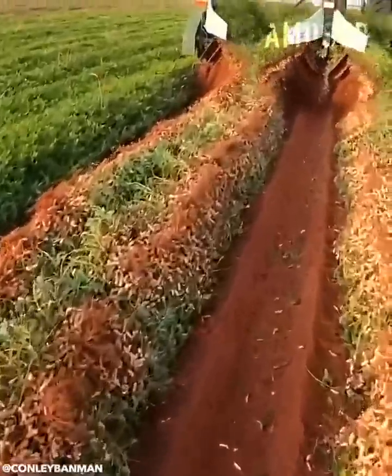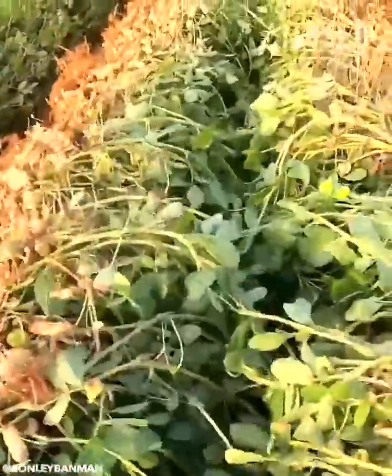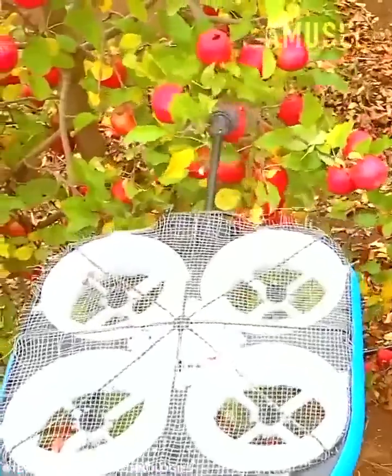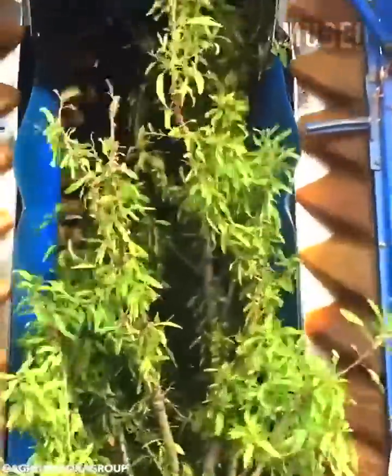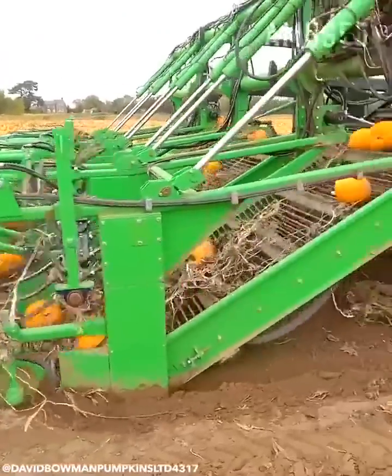Peanut plants get severed and flipped for sun roasting. Tevel's autonomous flying robots identify and pick ripe apples. Almond trees are mechanically shaken for a speedy harvest. Pumpkins are scooped up and shredded of their excess vines.